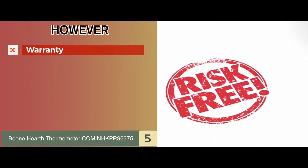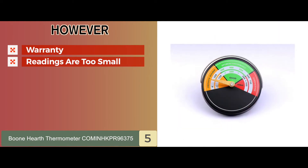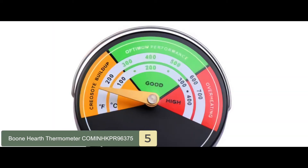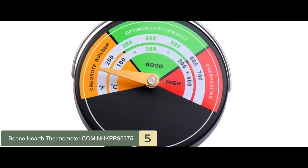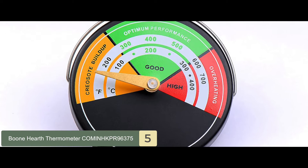However, it does not feature any warranty, and the readings are too small to be comfortably visible from a distance. Bottom line: it is equipped with dual calibration, it has color-coded regions and a big needle, and it has a thick glass cover.